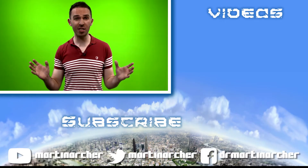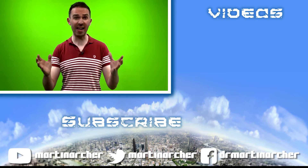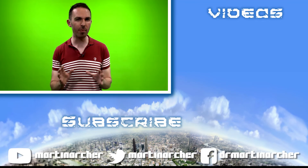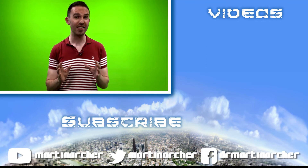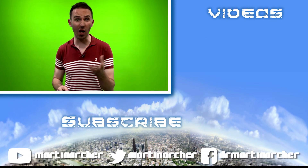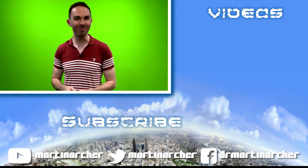Thanks so much for watching this video in my SSFX series. Do check out the other videos in it if you haven't already, and let me know in the comments what piece of technology you couldn't live without. And don't forget to like or subscribe if you fancy. Thanks, I'll see you next time.